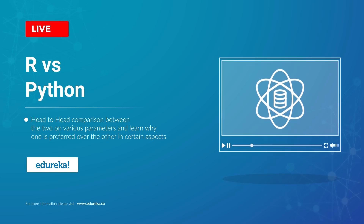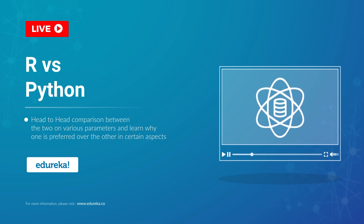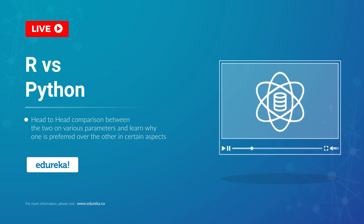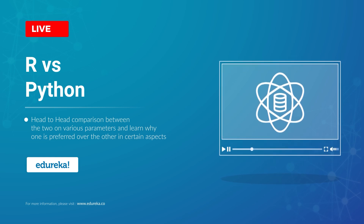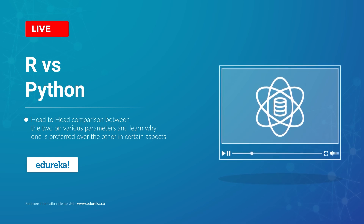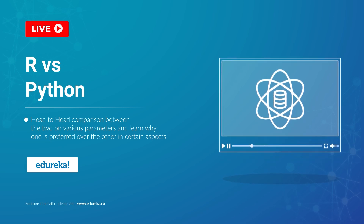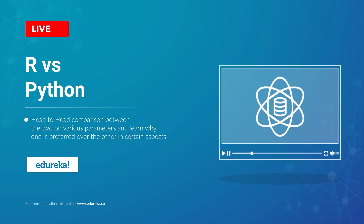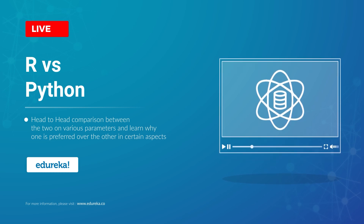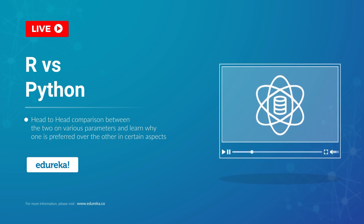With the massive growth in the importance of big data, machine learning and data science in the software industry, two languages have emerged as the most favorable ones for developers. R and Python have become the two most popular and favorite languages for data scientists and data analysts. Both of these are similar yet different in their own ways, which makes it difficult for developers to pick one out of the two.